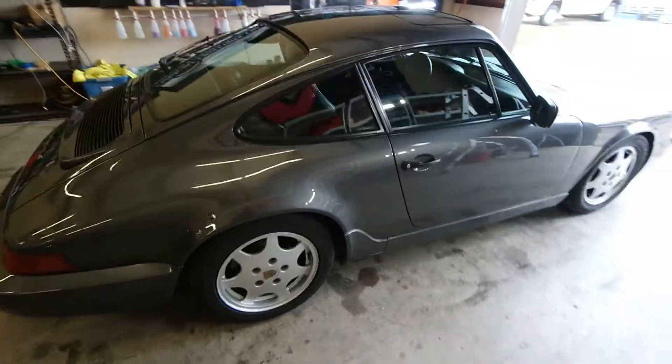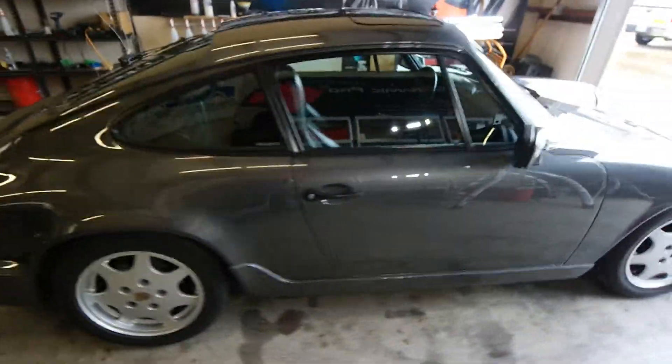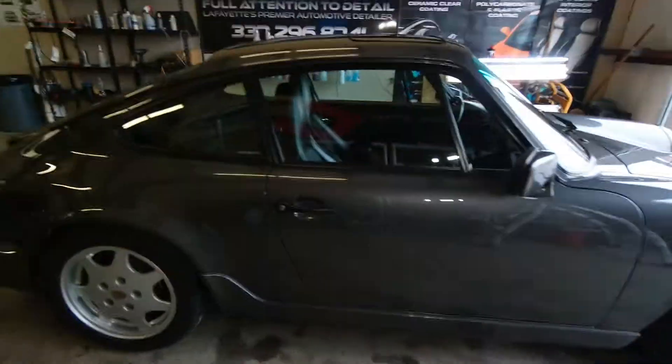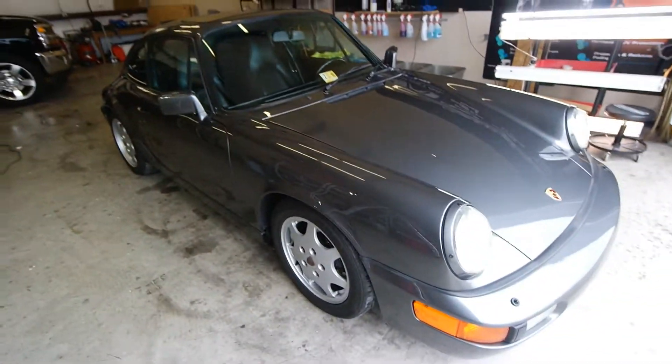All right everybody, the second one that's going to be leaving today — Mr. Landry's 1990 Porsche 911 here. Came out beautifully. We've got OptiCoat Pro Plus on it, so he's getting a seven year warranty. This is his second Porsche that he's had done.